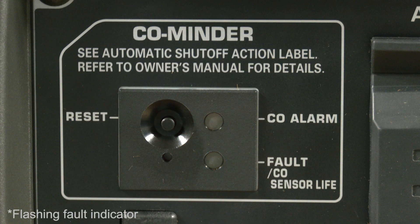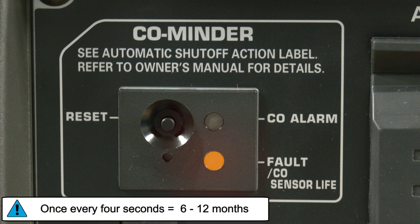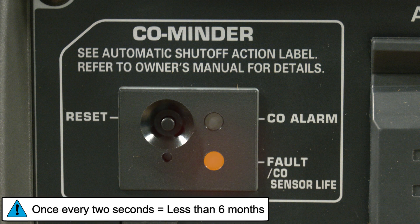If the Fault/CO sensor life indicator flashes when operating the generator, the CO Minder may be reaching the end of its lifespan and will eventually need replacement. If the indicator flashes once every four seconds, this means that there is about six months to one year of life left in the CO Minder. If the indicator flashes once every two seconds, this means that there is about six months or less left in the CO Minder.